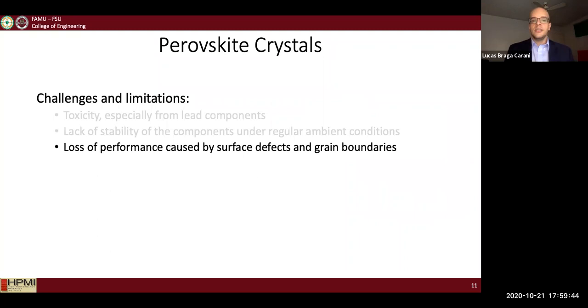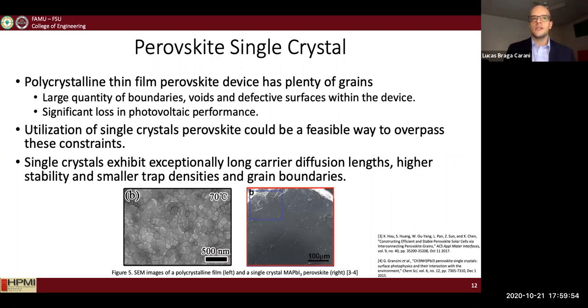To tackle the loss of performance from the manufacturing process, I decided to use single crystal perovskite. Most research on perovskite uses polycrystalline thin films, which are easy and simple to manufacture. However, they can have many grain boundaries, defects, or pinholes that can cause loss of performance. Single crystal perovskite is a feasible way to overcome these constraints, typically exhibiting better performance and more stability than polycrystalline films.